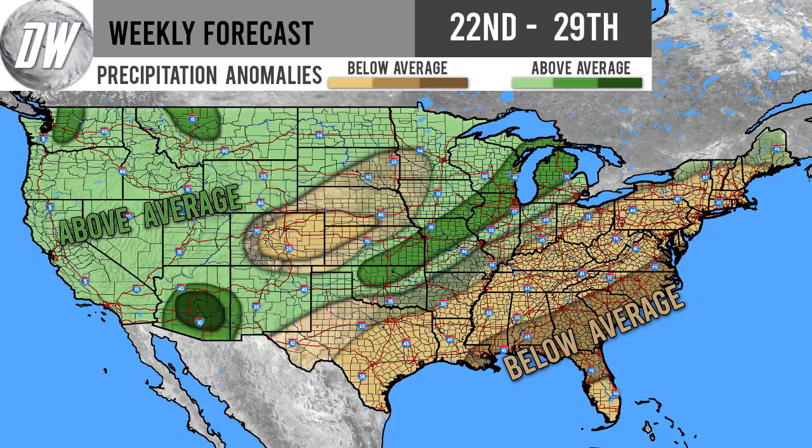Hello guys and welcome to your weekly forecast from the 22nd of September all the way until the 29th of September. Before I get started with this video, I would ask you to subscribe if you like weather-related content, and also make sure to check out the links in our description for our social medias.